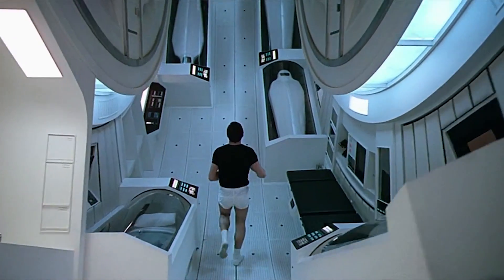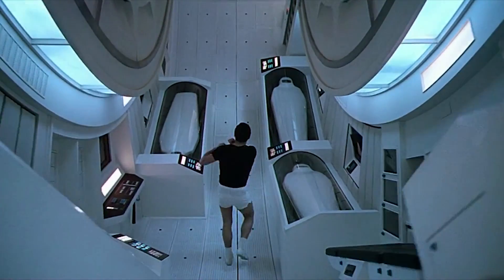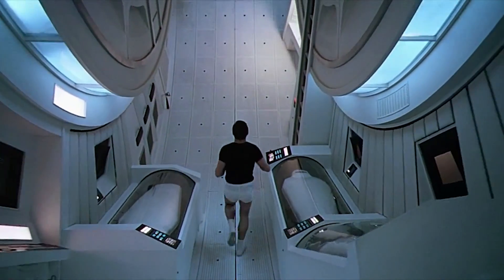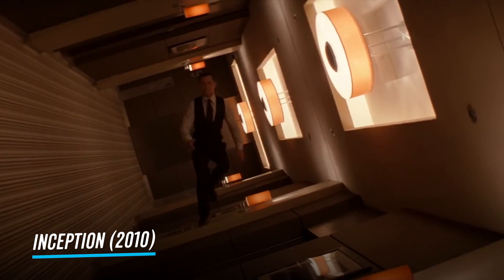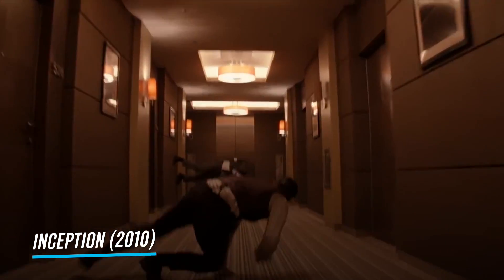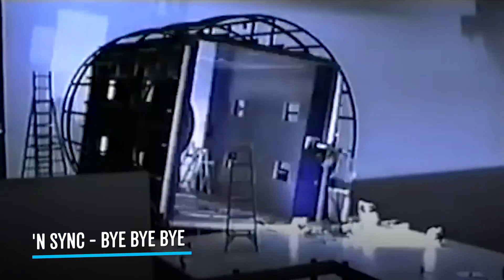He filmed the Discovery's living quarters scenes in the centrifuge, and staff on set recall actors having to hit specific marks, or else they might fall over mid-scene as the set continued to spin. Despite its high cost, the technique was used in a few films in the years that followed, and even in a music video.